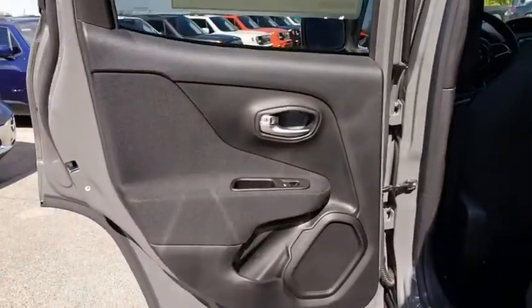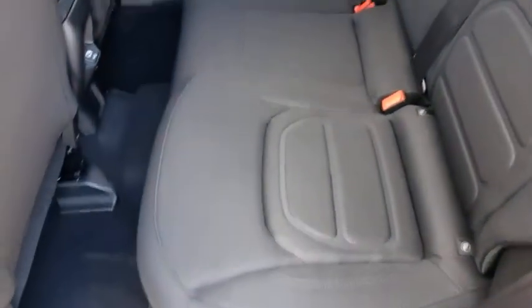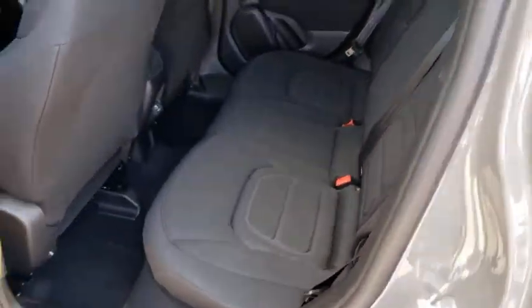Remote keyless entry, tachometer, rear window wiper, front bucket seats, front reading lamps, and rear view camera. This beauty is sure to make you the talk of the neighborhood, so call or drop in for a test drive today.